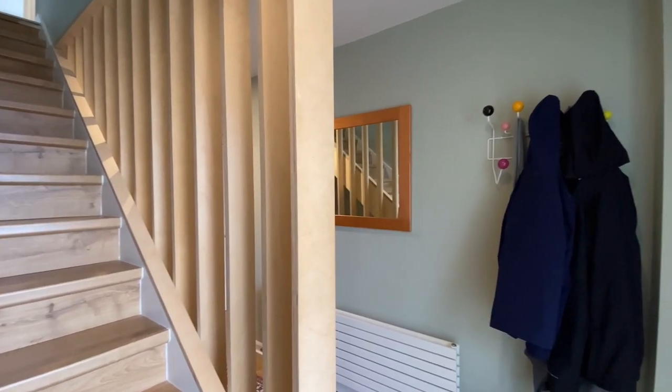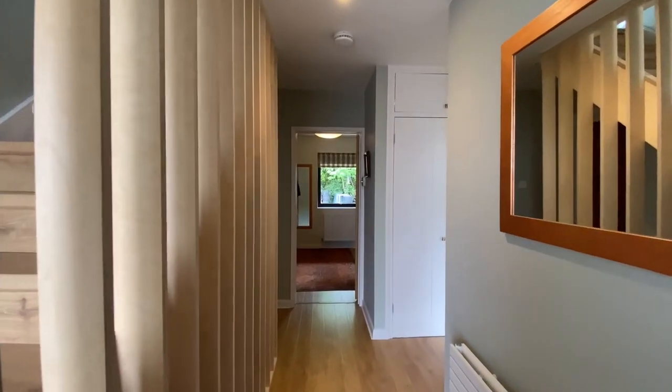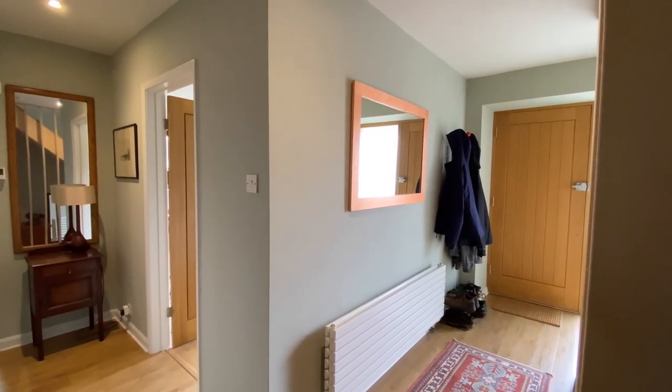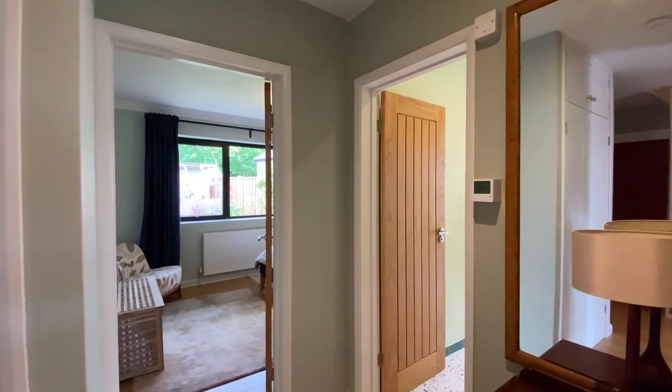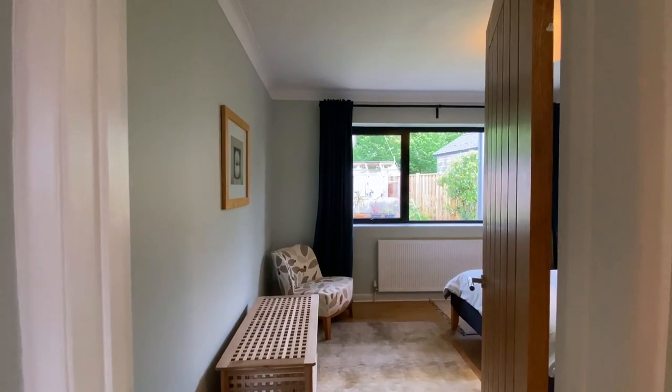Coming down to the ground floor now, we'll find three further bedrooms, a bathroom, a useful storage area and a utility room. There are two good-sized double bedrooms, either of which could happily be a master bedroom.